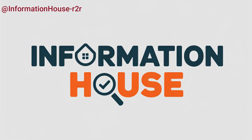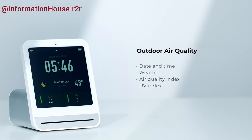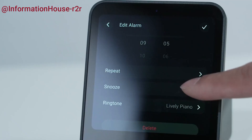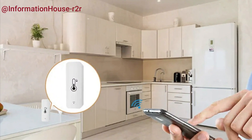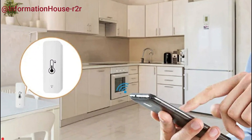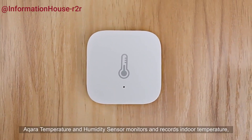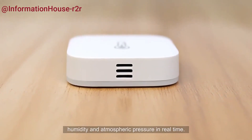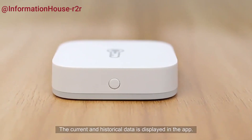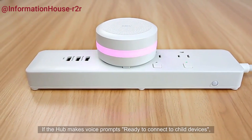Hey everyone, welcome back to the channel. Today we're diving into the top five best Zigbee sensors of 2025. Whether you're looking to upgrade your smart home, improve security, or just make life a little easier, I've got you covered. I've handpicked some of the best options available this year based on performance, reliability, and value. All the product links are conveniently listed down in the description. So let's jump right in and find the perfect Zigbee sensor for you.